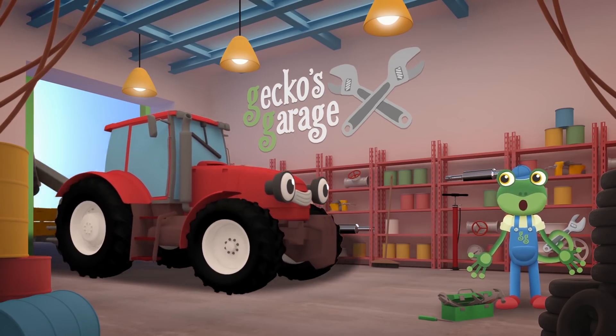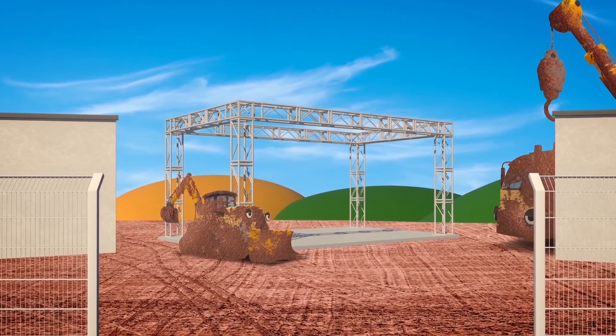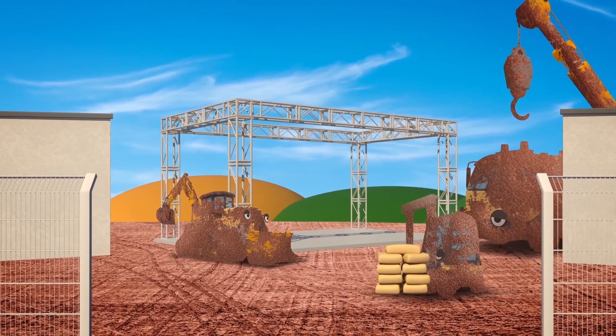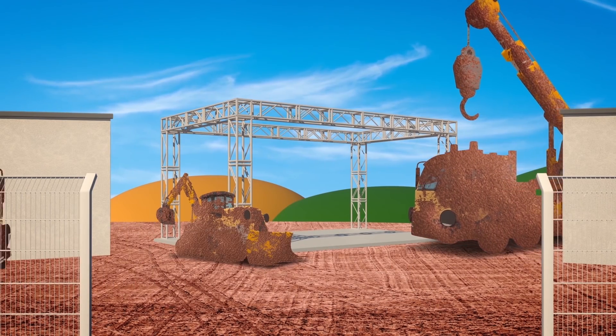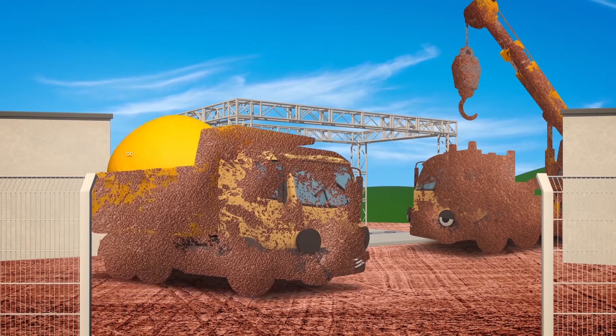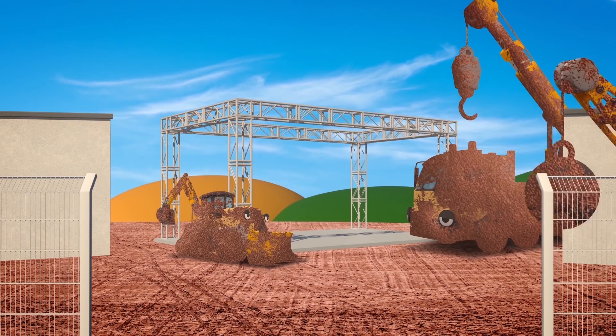See you again soon, Trevor! Danny the Digger and his family are working very hard on the building site today. It rained last night, and now the building site is covered in thick brown mud. Danny and his family look very tired and very muddy after all their hard work.